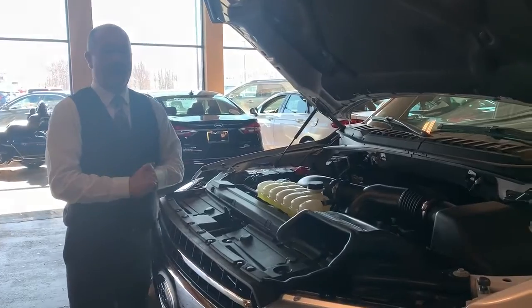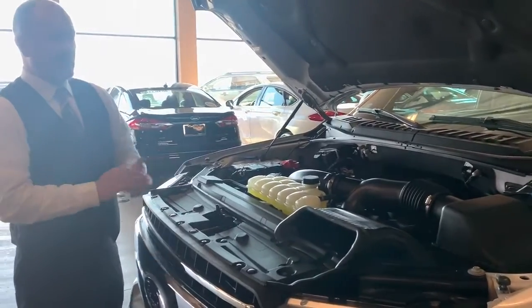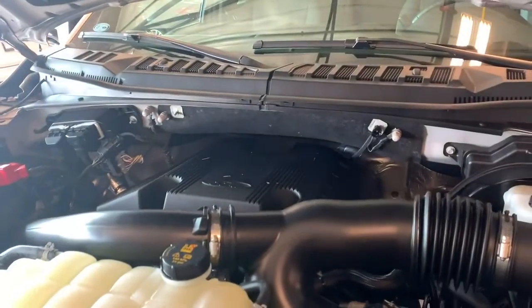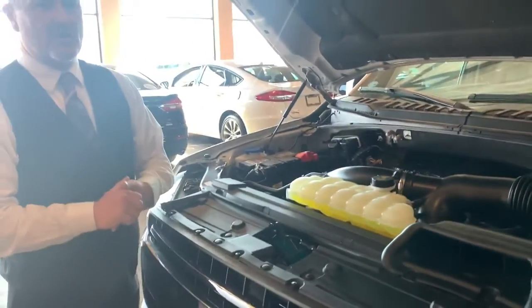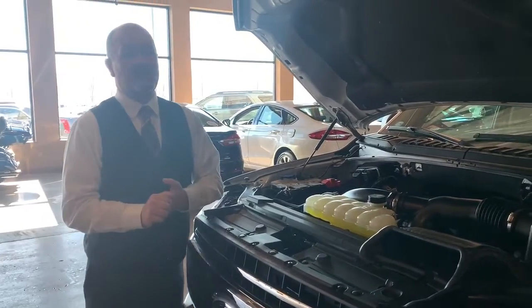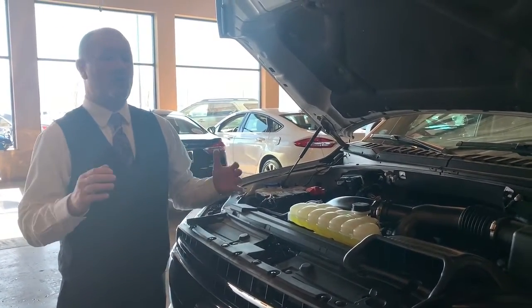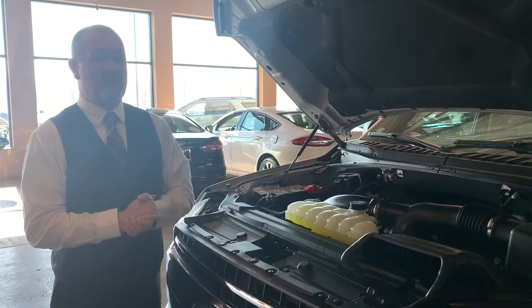Ford stands behind their product a lot. On this vehicle, the motor has a warranty for 5 years, 60,000 miles, covering the motor, transmission, and drive axles. It also has a 3-year, 36,000-mile warranty covering the whole complete vehicle except for wear and tear items.